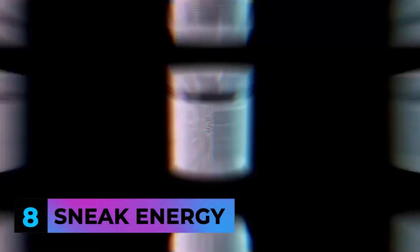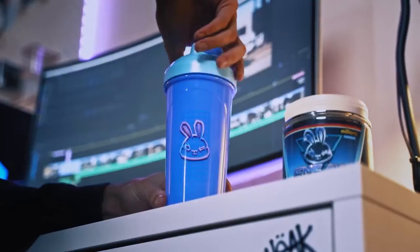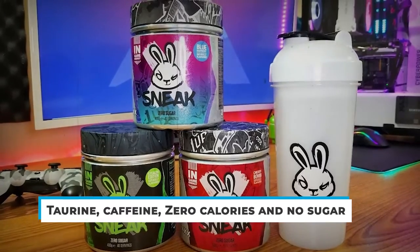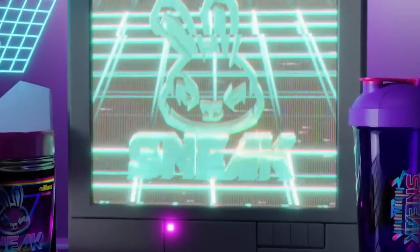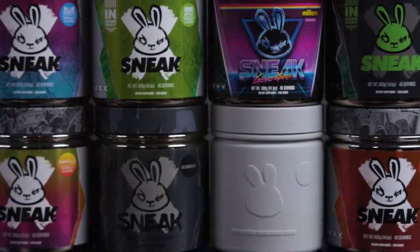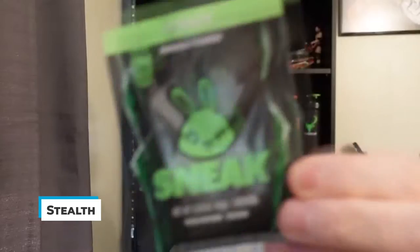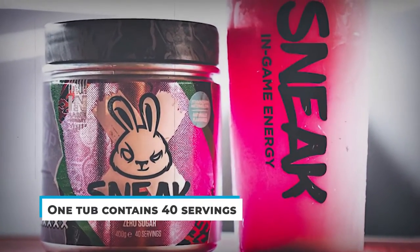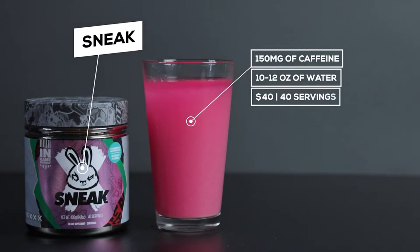At number 8, Sneak Energy. The Gamer Bunny mascot on the packaging is to die for. It's got all your basic gamer energy drink goodies — taurine, caffeine, the usual. Zero calories and no sugar too, so you're set for the instant boost you're looking for. Since Sneak's a pretty basic but solid blend, many gamers have probably started with this. It even comes in a range of 10 flavors, with one mystery flavor called Stealth. It's pretty affordable at $0.55 per serving, and one tub contains 40 servings, so you're set for a while.